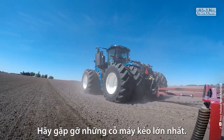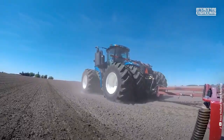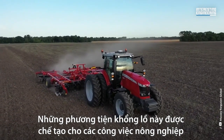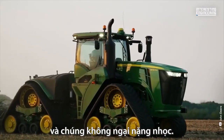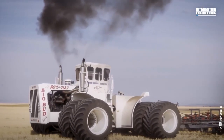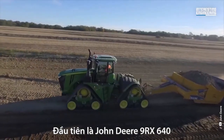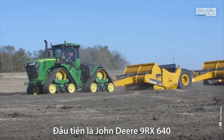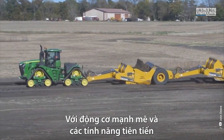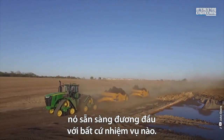Get ready to meet the biggest and baddest tractors on the planet. These massive machines are built for heavy farming and agricultural tasks, and they're not afraid to get their hands dirty. Welcome to the John Deere 9RX 640 Tractor — the ultimate machine for tackling the toughest jobs on the farm. With its powerful engine and advanced features, this beast of a tractor is ready to take on anything you throw at it.